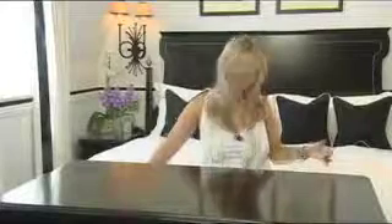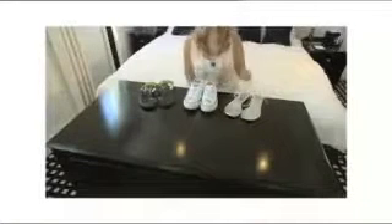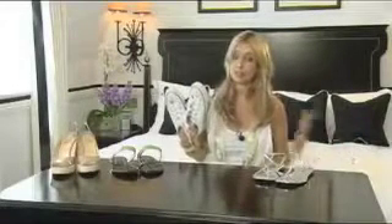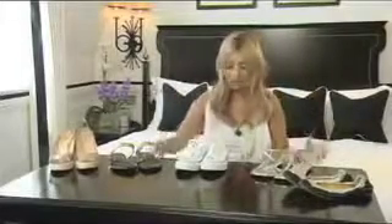Ladies, let's get serious. How many pairs of shoes do you need to take on holiday? Well for me I need to take at least two pairs of sandals, always a great pair of wedges, definitely a pair of Converse as I'm always running around after a four-year-old, a pair of pumps, and the essential and very glamorous high heel stiletto.